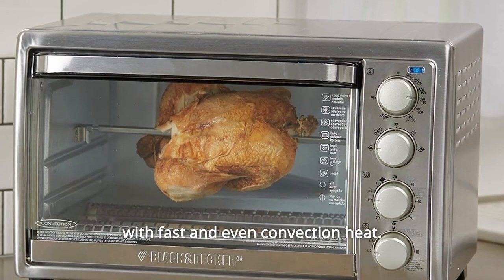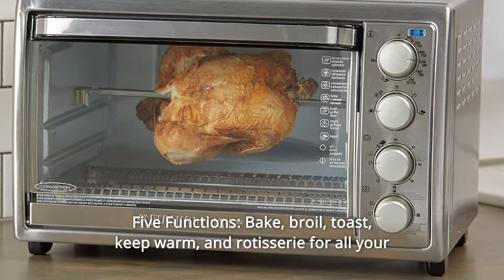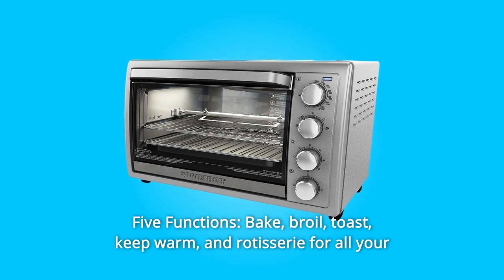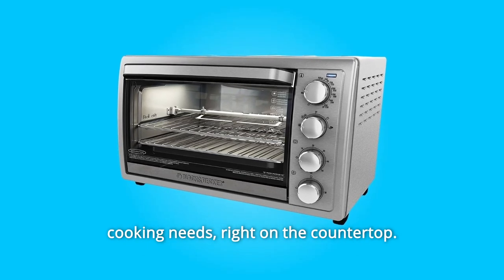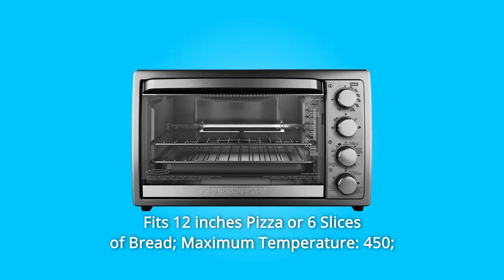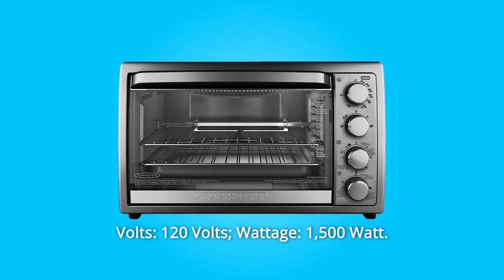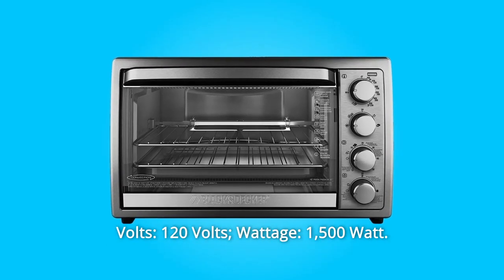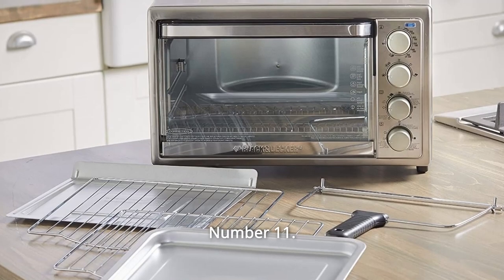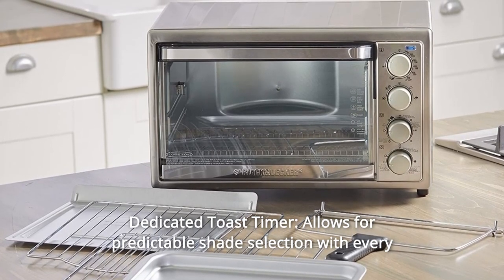Number eight: rotisserie function — the toaster oven will rotate meat while cooking with fast and even convection heat. Number nine through eleven: fits 12-inch pizza or six slices of bread; maximum temperature 450°F, 120 volts, 1500 watts. Dedicated toast timer allows for predictable shade selection with every use.